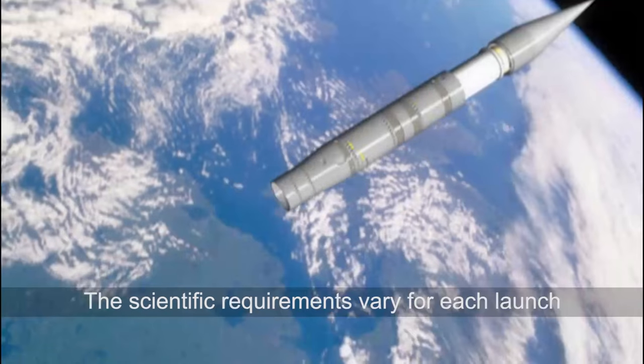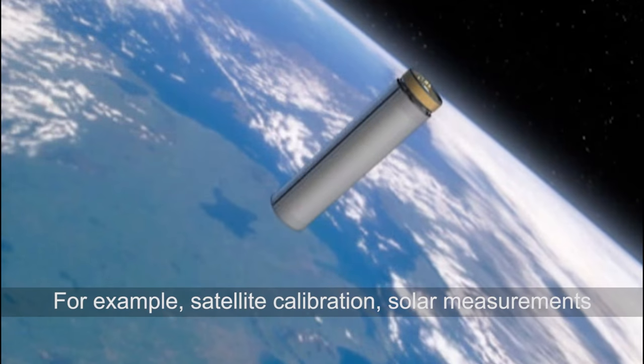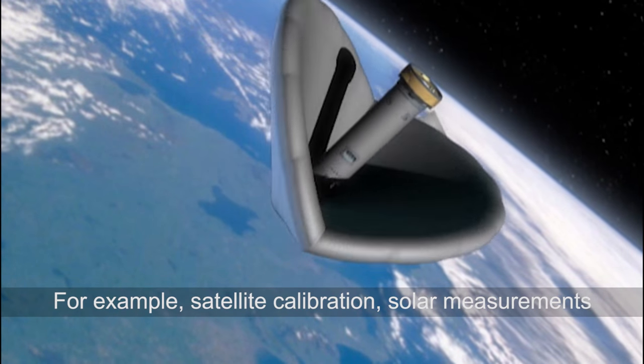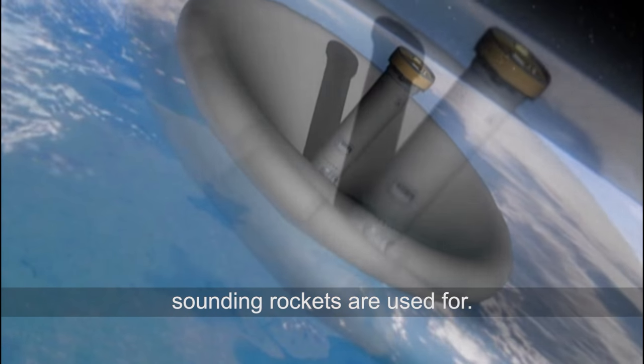The scientific requirements vary for each launch and cover a wide range of purposes. For example, satellite calibration, solar measurements, and student experiments are a few of the many purposes sounding rockets are used for.